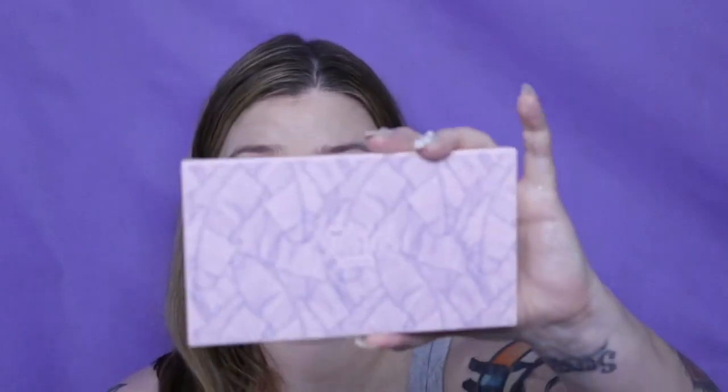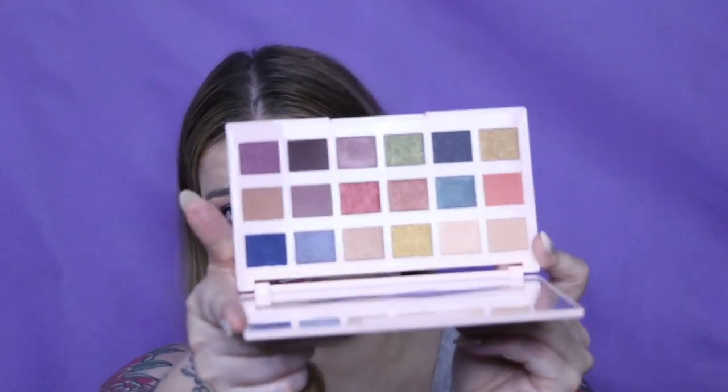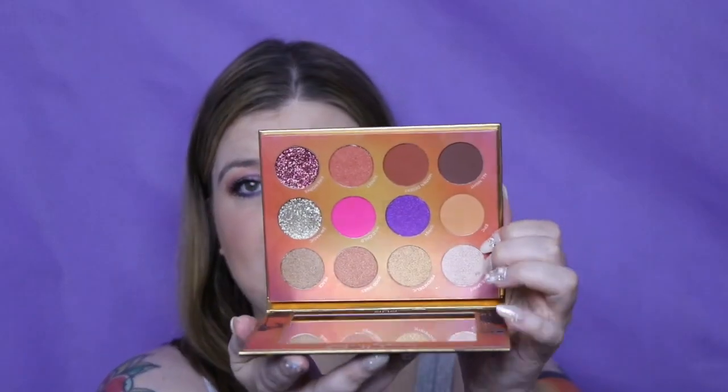This month I received the Ciate London Editor palette, New England — this was in BoxyCharm Premium and every subscriber prior to the month starting did receive that. I have the Pure Festival palette — I won't be using the pressed glitters in it, but the rest of the palette is great. I actually talked about this in my unboxing — I had given away my Pure Festival palette before and then got another one, so I decided I must keep it if I'm getting the same palette twice.